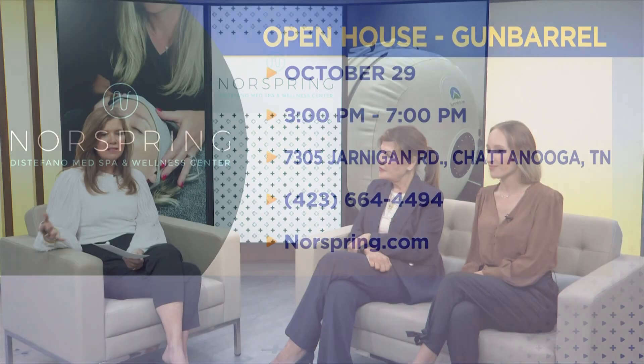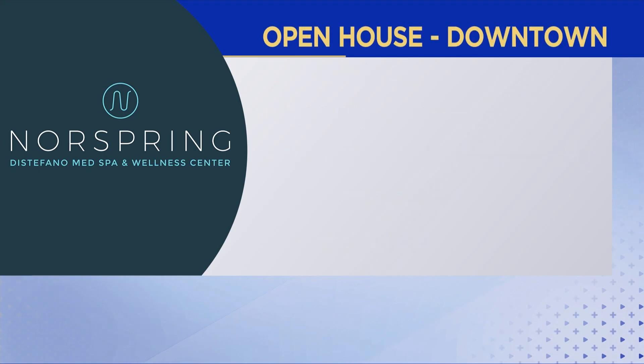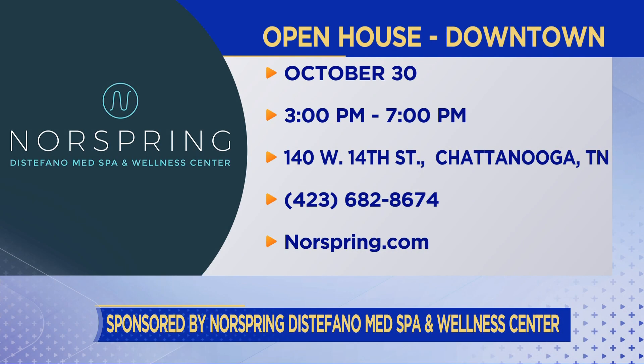You may want to wait and do the two-hour facial in January — who has two hours between now and Christmas? After the holiday rush, that's exactly what you'll want. Both locations will be featuring the same things. The open houses run from 3 to 7 p.m., with bubbly and refreshments. Tuesday is the gun barrel location, and Wednesday brings the fun downtown — just in time for Halloween. Whether you're looking for beautification or health and wellness, you'll learn a lot. Visit Northspring.com to learn more.